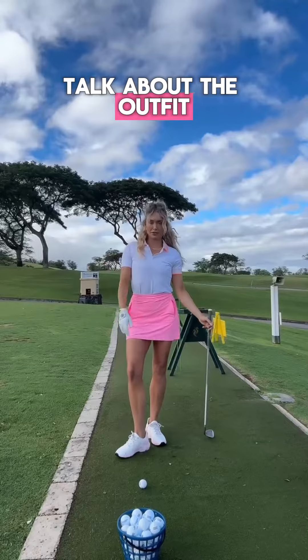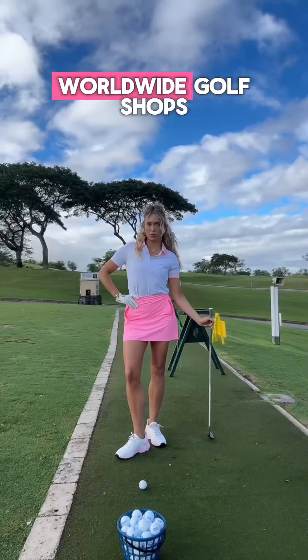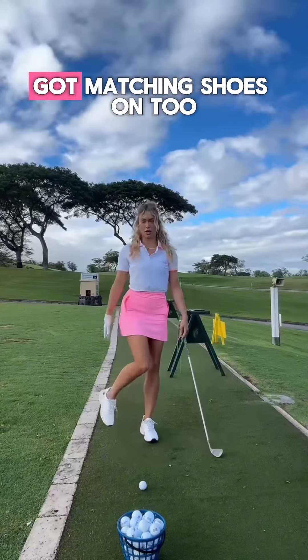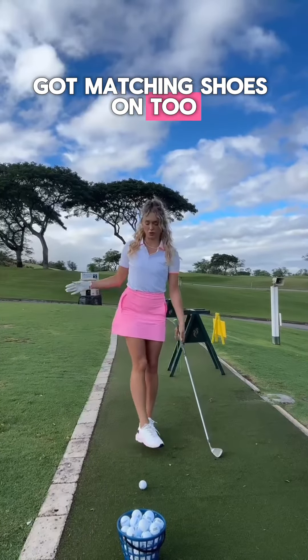Let's talk about the outfit. I got this at Worldwide Golf Shops — it's the new G4 Springline. I've got the matching shoes on too. So cute.